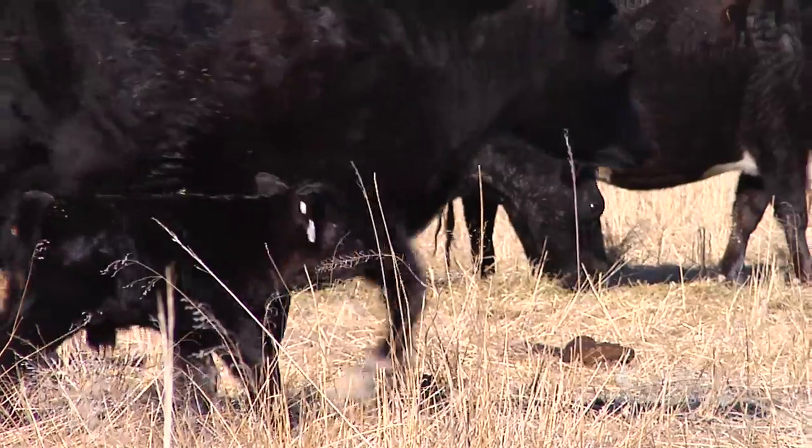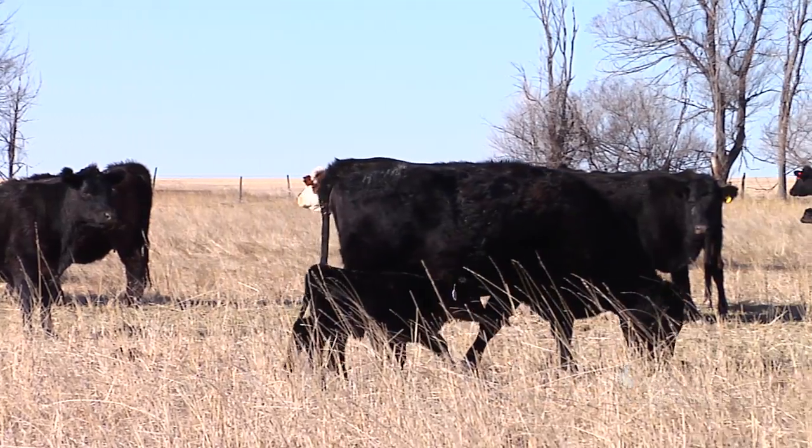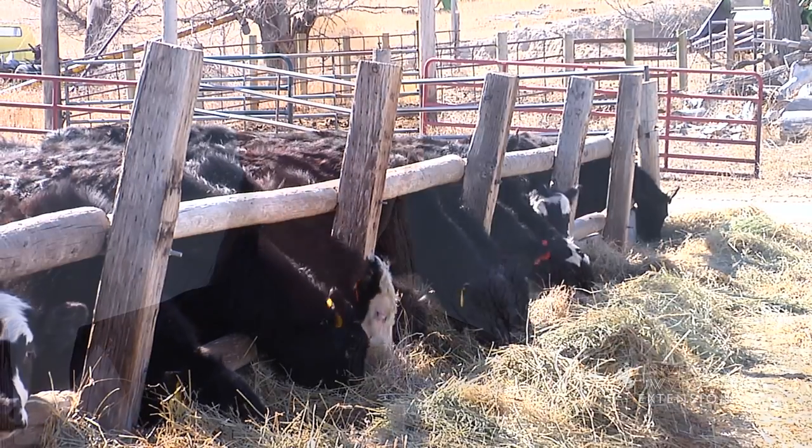Many times the rancher will use an ear tag to identify the calf and its mother, which is put in shortly after birth. With a good start, the calf will grow to no longer need its mom and be weaned after about six months. At this time, it's either sold or kept in the herd to start the next generation.